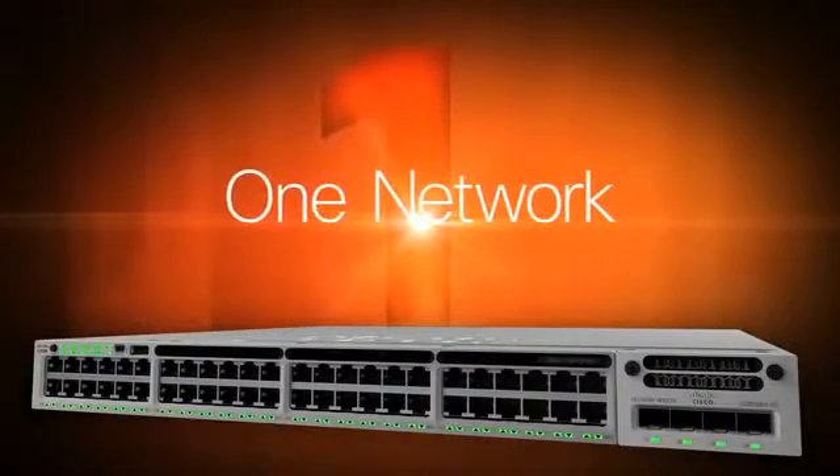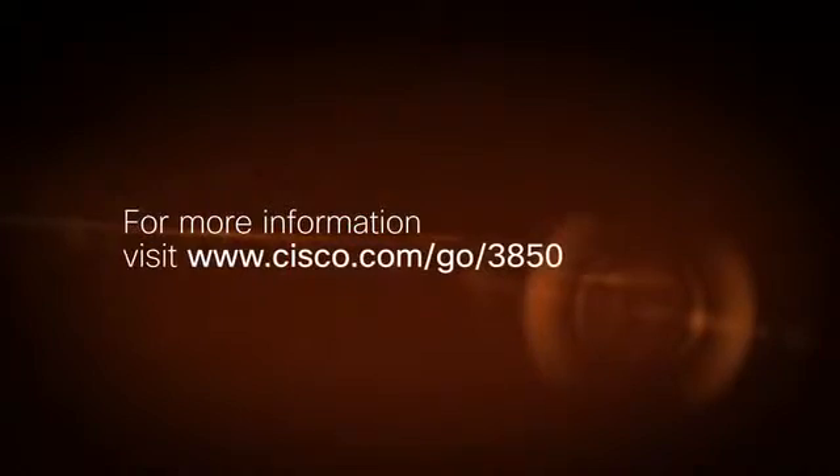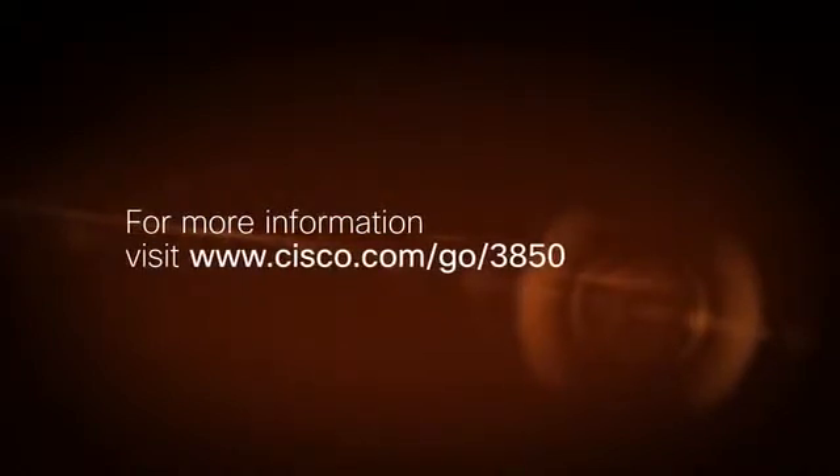The Cisco Catalyst 3850 series switch: delivering one policy, one management, one network on a converged wired and wireless platform. Visit www.cisco.com/go/3850 for more information.